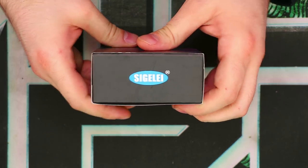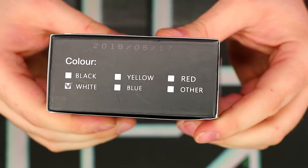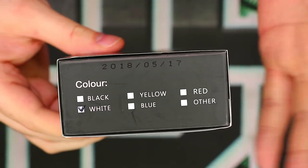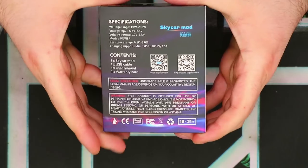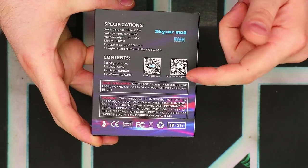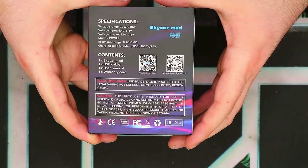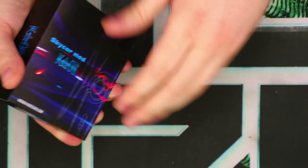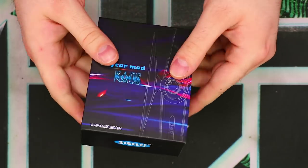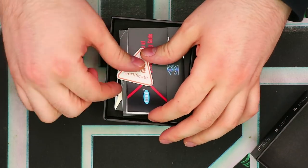On the bottom, just a Sigeli logo. On the top we have color indications — mine is white. We've got the pertinent information on the back: specs, contents, some legal mumbo-jumbo, some warnings, some extra little symbols down there at the bottom. This stuff is matched on the inner box as well, minus the UPC and scratch and check. Let's take off the lid and see what we get in the box.